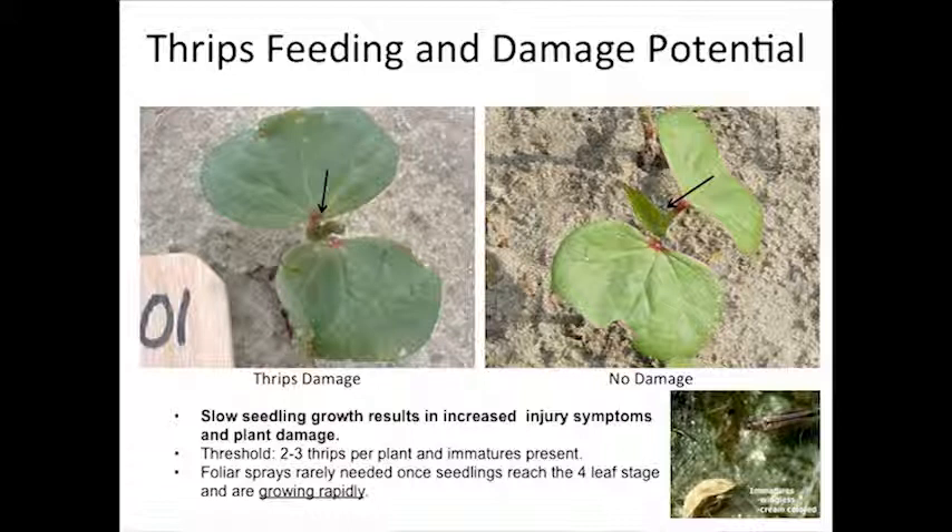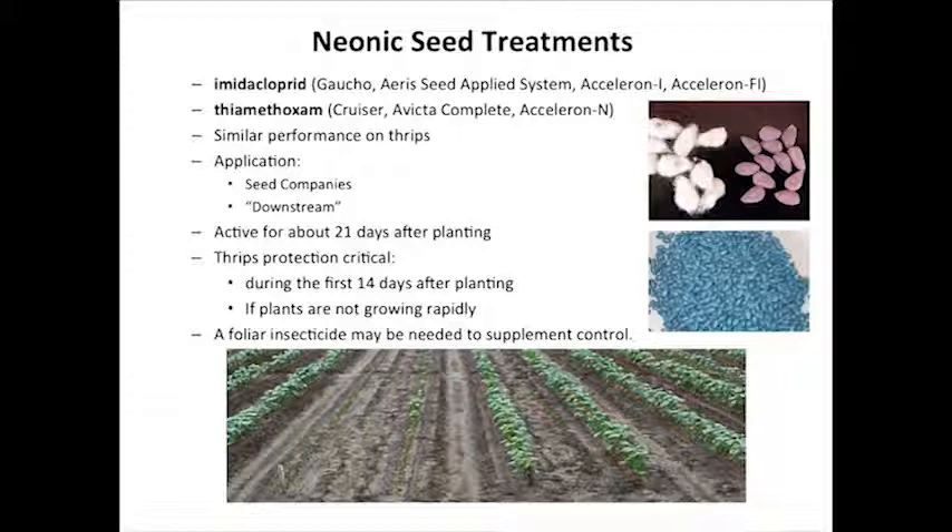I wish we scouted cotton a lot more intensely early season. In reality, a lot of us are just looking at true leaves and looking for damage. If you're doing that, look close — pull plants up and look down at that bud. A little plant that was planted the same date can be hammered and hurt bad, with the leaf already gnarled up. If you don't look close, you won't notice it until four or five days later. With thrips, our goal is to get to the fourth leaf. Once we put that fourth true leaf on the plant and it's growing, we're pretty much off to the races.